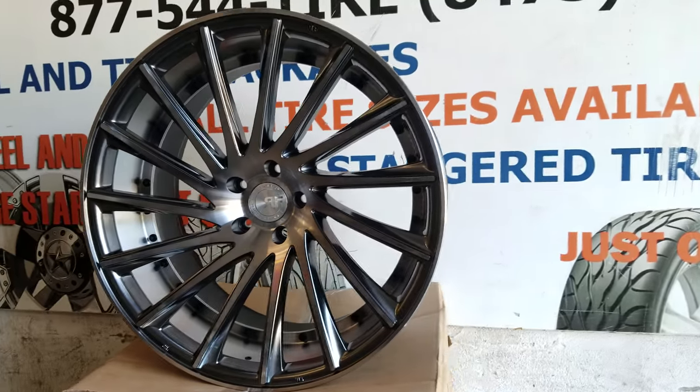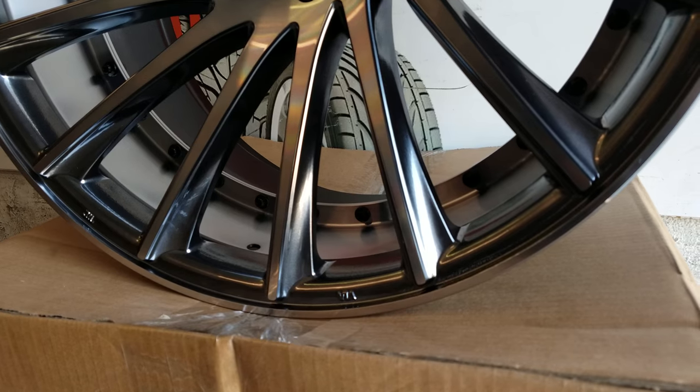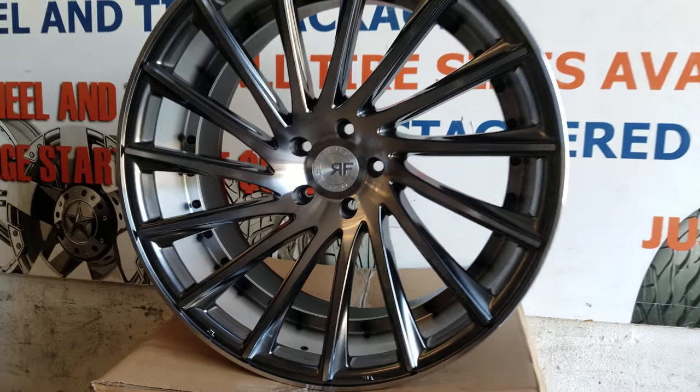This is the machined and gunmetal version of the wheel. Great looking wheel. If you look closely, you can see the gunmetal, and if you look at the front, you can see the machine finish. Nice looking wheel.